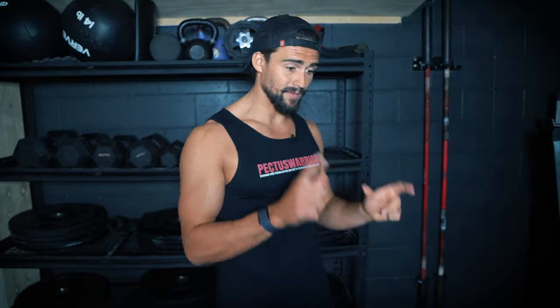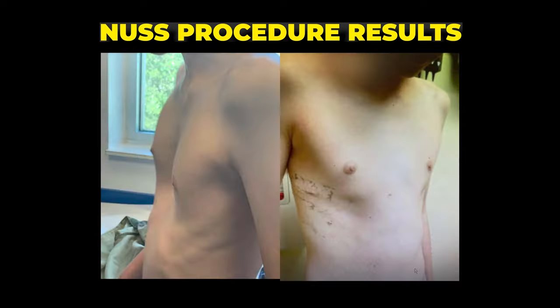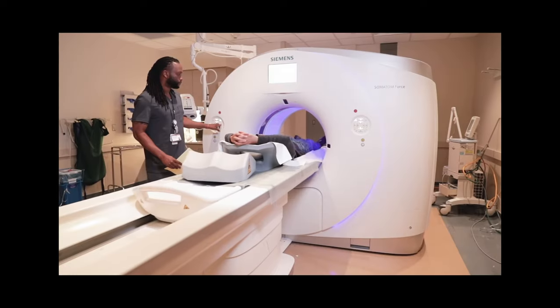If you have a severe case of pectus, generally speaking surgery is actually going to be a good approach. A lot of the time if your pectus is that severe, there are going to be other health complications associated with it in terms of your heart and lung function. So if you have pectus that severe, you really do need to get a scan, get it checked out, and then follow the recommendations of your doctor.